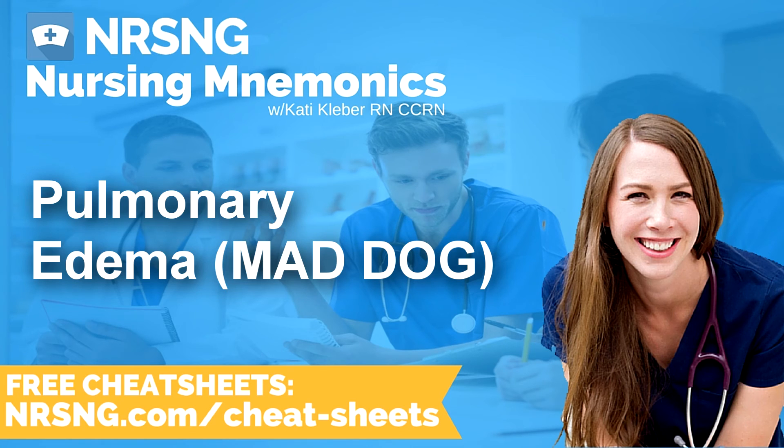This has been another episode of the Nursing Mnemonics Podcast by NRSNG.com with your host Katie Kleber, RN, CCRN. To grab all of our nursing cheat sheets, head over to NRSNG.com/freebies. Thank you so much for being here today. We love you guys and we want to see you succeed. We're all in this together. Now go out and be your best self today. Happy nursing.